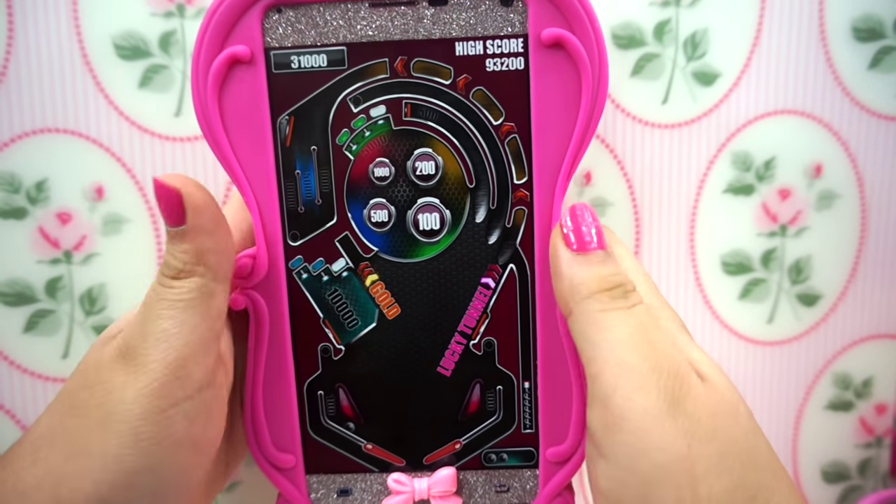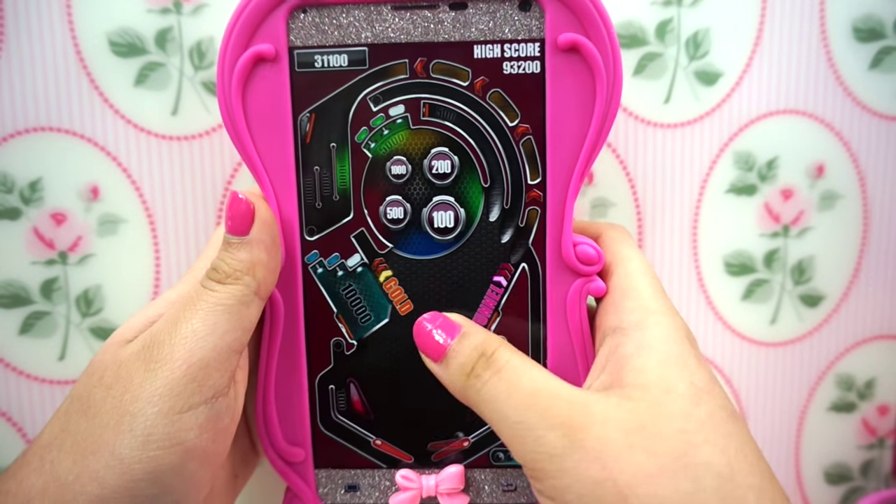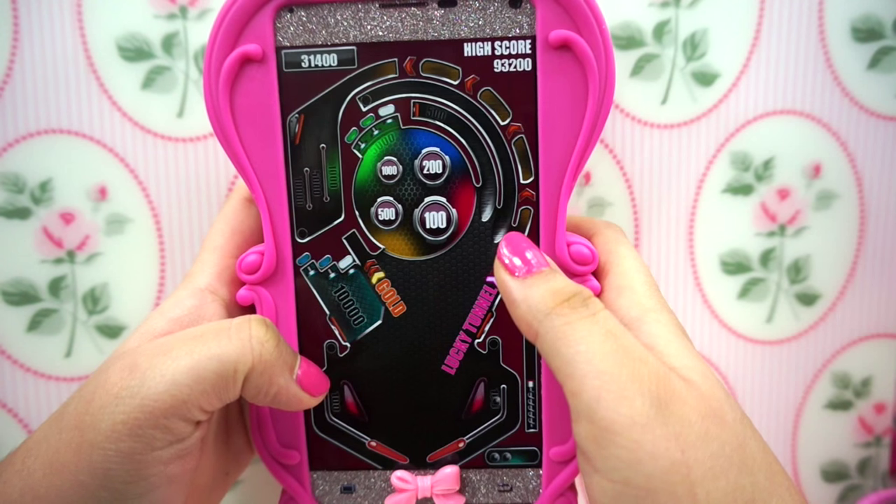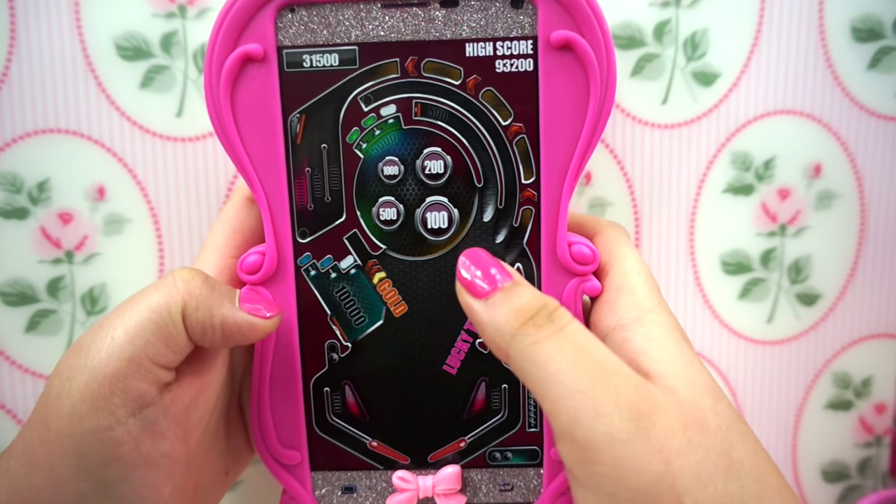Then I really like pinball because it reminds me of the pinball game I used to have on my old phones from Metro. That's why I like this game — I used to always love playing pinball.